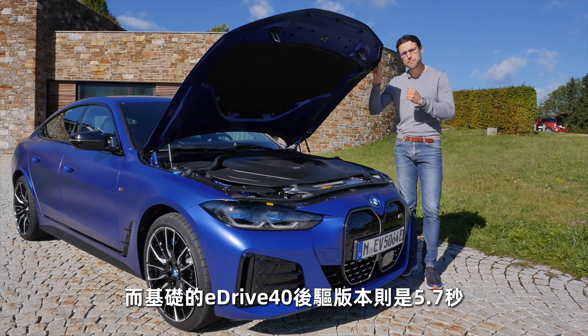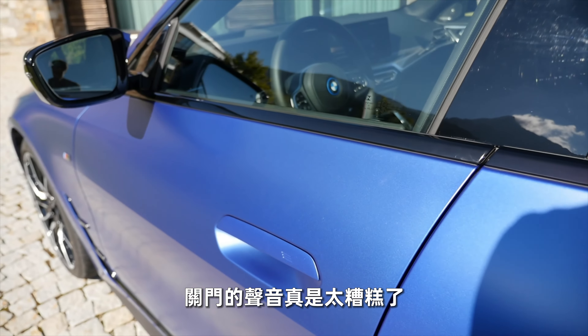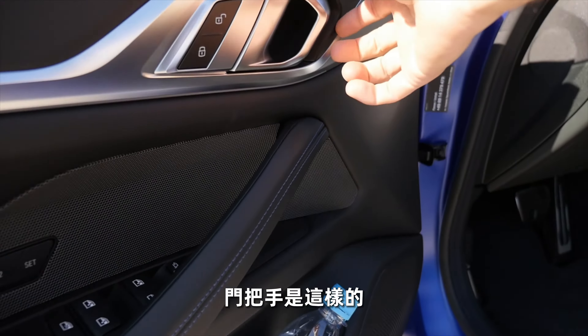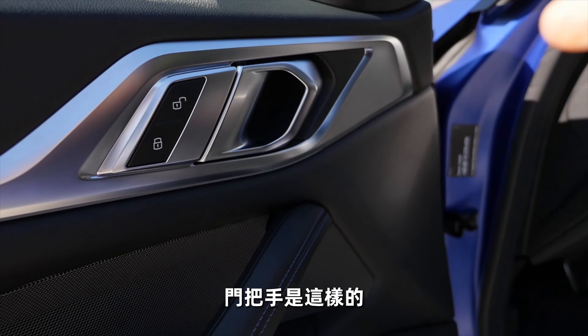The car key looks like the classic 3 Series key — slim and light, and I really like it. The door handles fold out in the same way. The door closing sound is actually quite bad. Interior build quality features soft touch and nicely formed handles. The Hofmeister Kink design cue is visible on the inside as well.